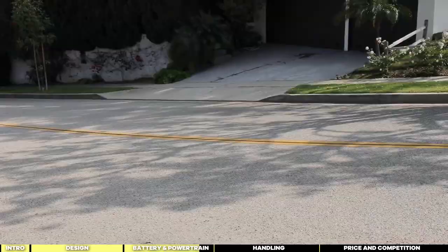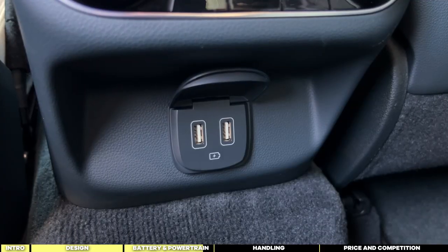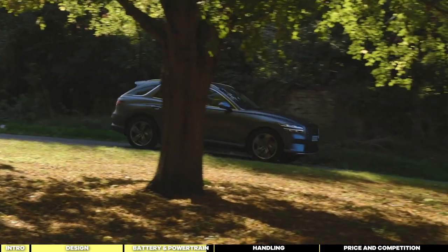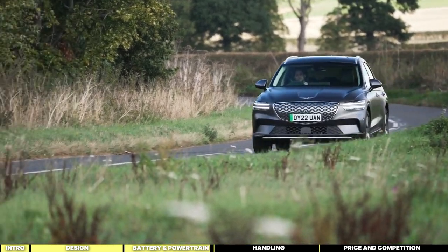In true Hyundai fashion, the GV70 Electrified features a built-in vehicle-to-load system, allowing users to power and charge external devices such as laptops from both inside and outside the vehicle. This innovative feature adds practicality and versatility to the driving experience, emphasizing Hyundai's commitment to user convenience and sustainability.